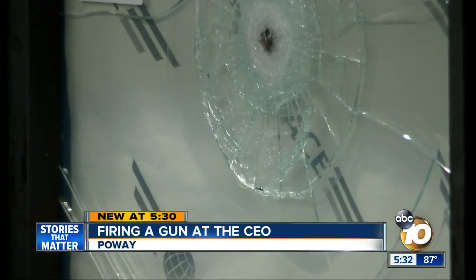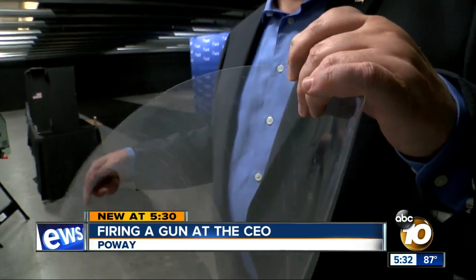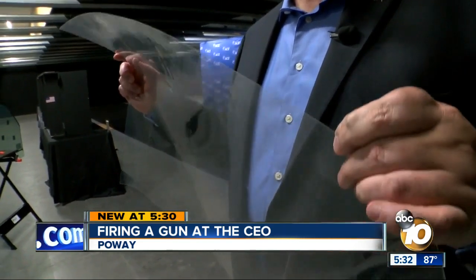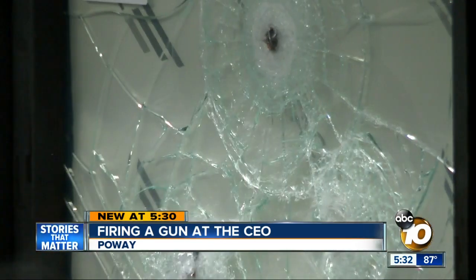The window splinters but doesn't shatter. In fact, the bullet is stuck in the window. The secret is a thin laminate made primarily out of polyester — the same thing that cheap shirts are made out of, plastic bags, bottles of water. Fabian says it can be added to any window. It's much cheaper and lighter than bulletproof glass.